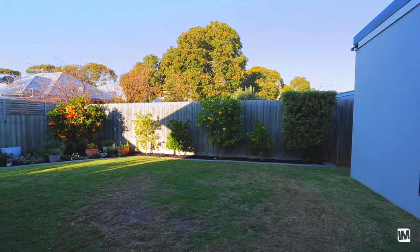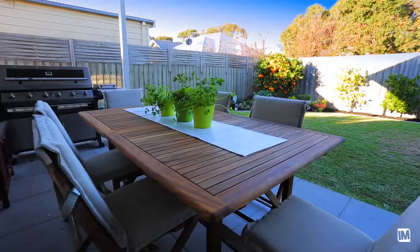We're now sitting in the backyard. You can see there are lots of fruit trees behind me, and a beautiful area for a barbecue and to entertain friends.